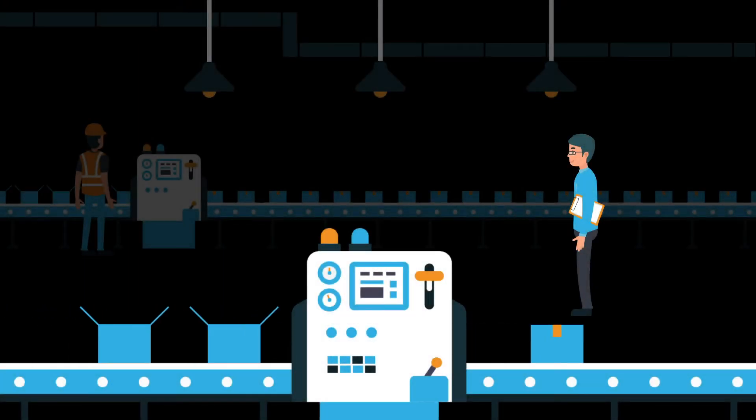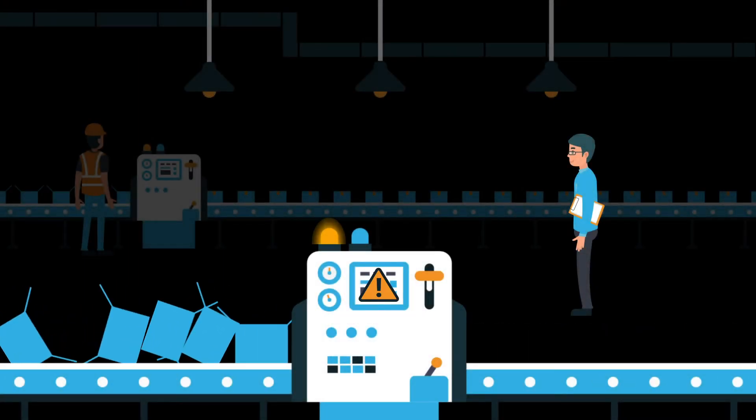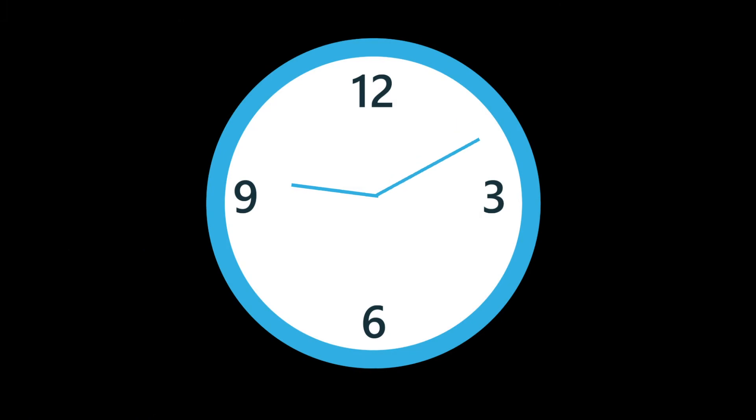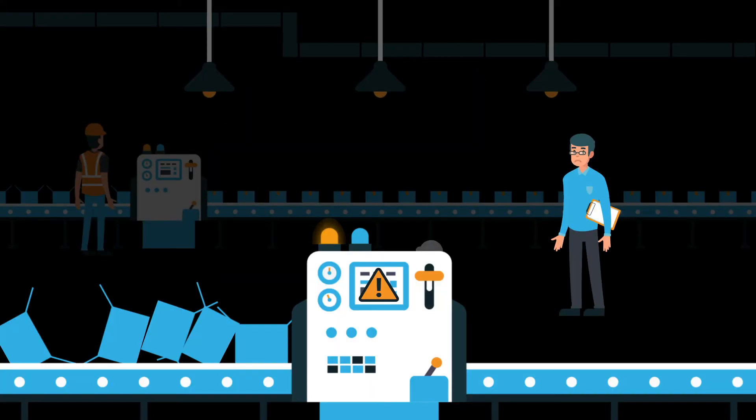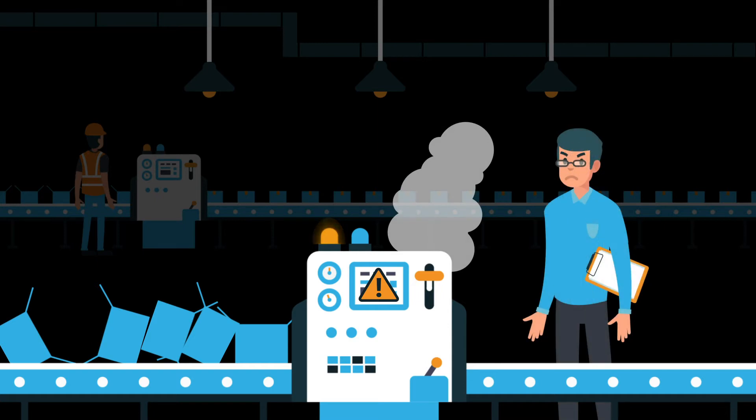Manufacturing operation managers and workers are not able to supervise all machines and production dashboards all the time. How can they prevent machine breakdowns, quality issues, and other incidents being recognized too late?